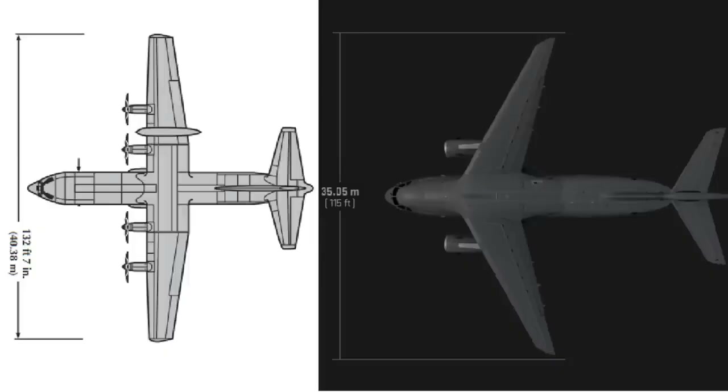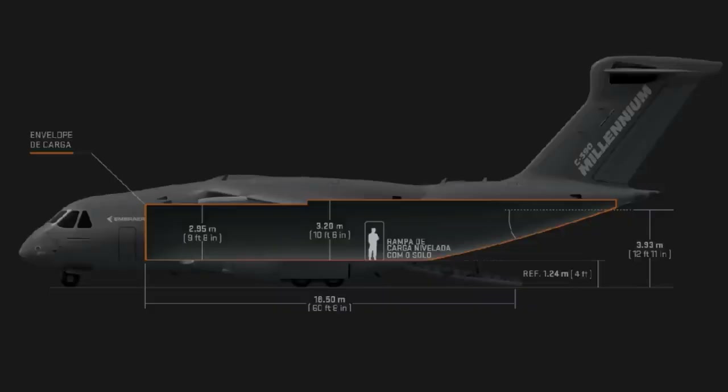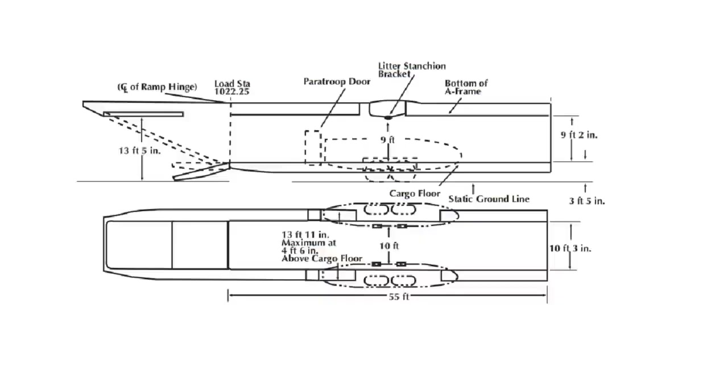However, when it comes to a transport plane, more important than its external dimensions is the size of its cargo compartment. The cargo compartment of the KC-390 is 18.5 meters long including the unloading ramp, 2.95 meters high at its minimum, and 3.45 meters wide. The Super Hercules cargo compartment is 16.6 meters long without the ramp, or approximately 19.7 meters long with the ramp. Its width is 3 meters and height is 2.74 meters. The dimensions are also very similar, with the Super Hercules winning in length, while the KC-390 wins in width and height.